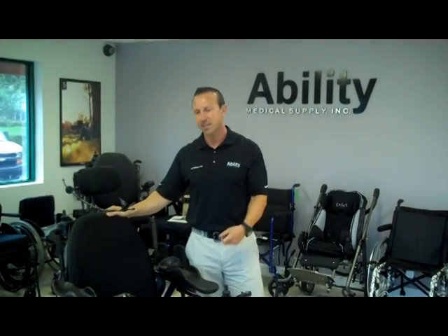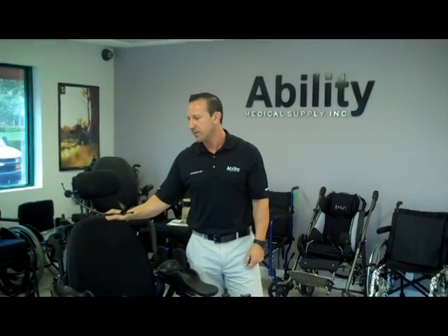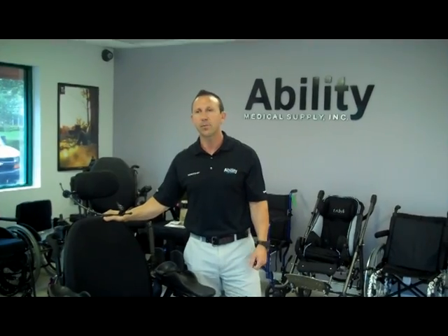Today I want to show you guys an example of a power-operated wheelchair that can be operated by somebody with little or no function at all, except for movement in their mouth.